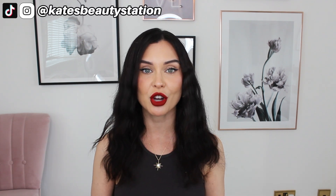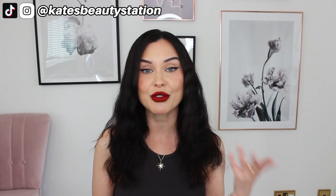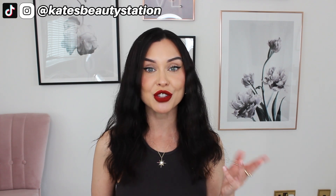I'll also be filming loads of autumn perfume content over on my TikTok, so be sure to be following me over there if you want some more fragrance roundups and stuff. Also, if you have any recommendations for videos that you specifically want to see on TikTok — any fragrance roundups or just anything in general — let me know.